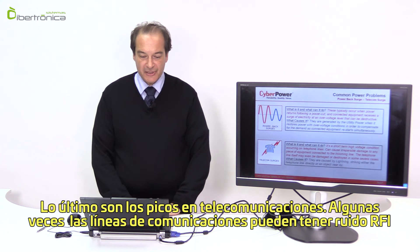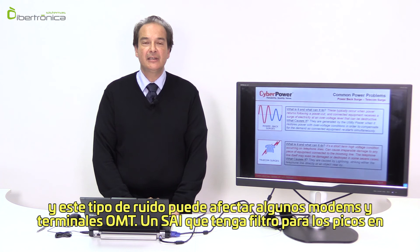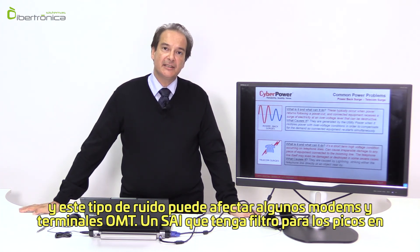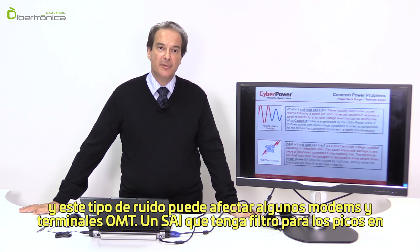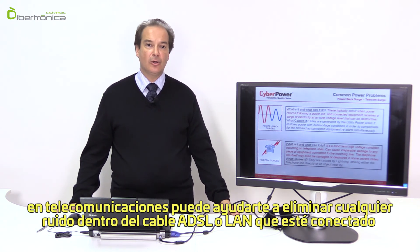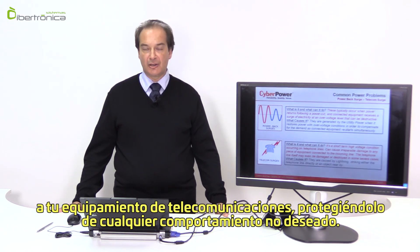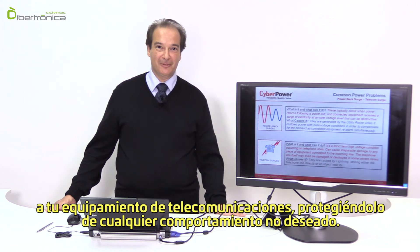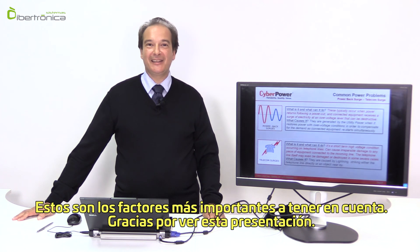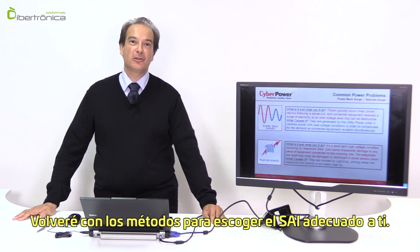Finally, telecom surges — sometimes RFI noise can appear inside telecom lines and damage sensitive modem or ONT terminals. A UPS with telecom surge filtering can help eliminate any noise inside the ADSL or LAN cable connected to your telecom equipment, protecting it from any unwanted behavior. These are the most important factors to take under consideration, and I thank you for watching. I will come back with methods to choose the proper UPS for you.